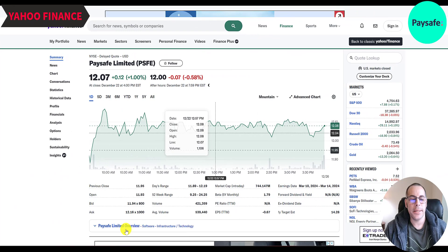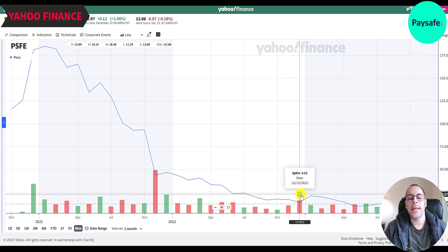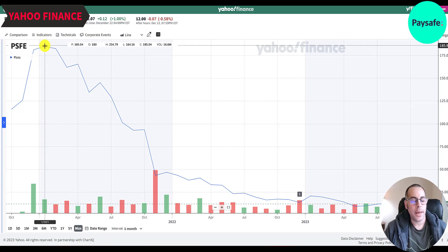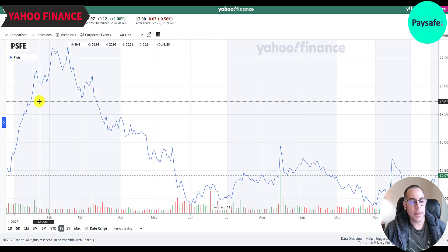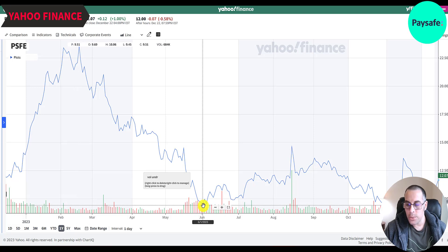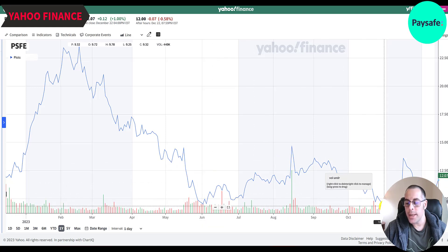Looking at PaySafe on Yahoo Finance: they started trading in October 2020. The chart shows $117 because of the one-for-12 reverse stock split — divide by 12 to get the actual price on that day. The stock went up about 50% in the first few months after IPO, then went downhill continuously month after month. After the reverse split at end of 2022, the stock went from about $1 to $12, nearly doubled over a couple months, then fell back below $10 in June 2023. It's still trading 80%+ below its IPO price.